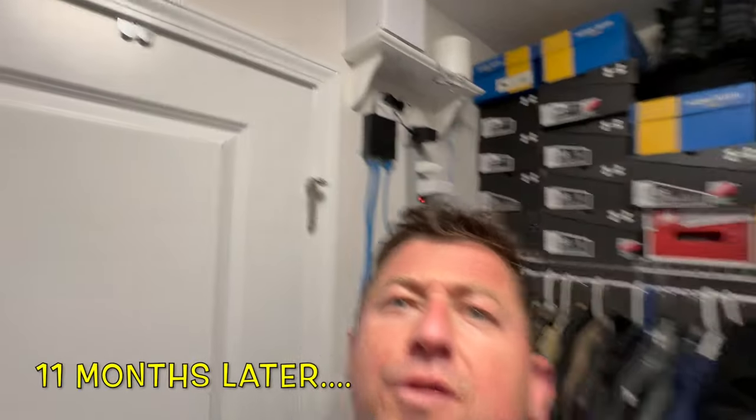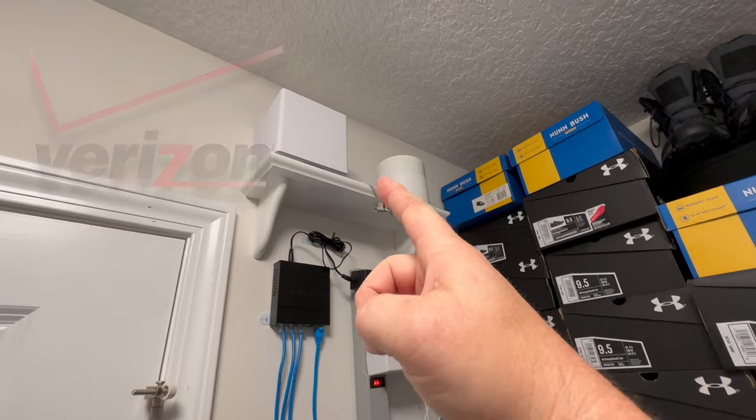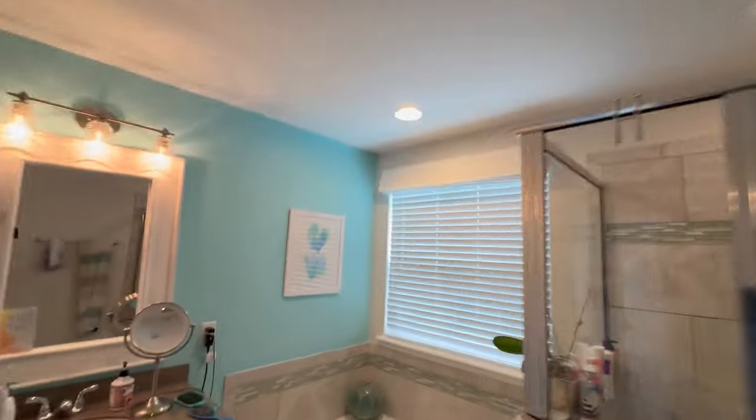Hey, what's up everybody — John the Pilot. I thought I'd do a quick about 11-month review of the Verizon 5G gateway. It's $25 a month if you're already a Verizon member or you have an account with Verizon. The thing is up here on a shelf inside my closet behind a wall. The closest window is here or over here by the toilet, and I've been having no issues whatsoever.